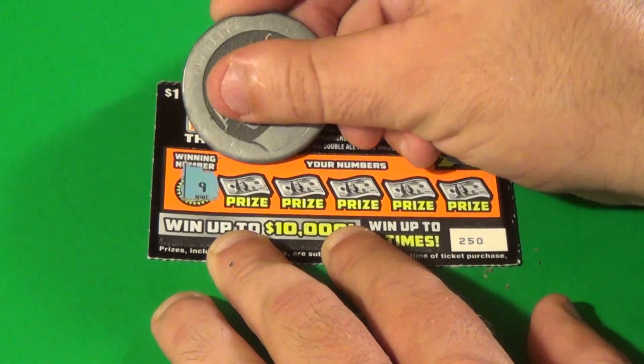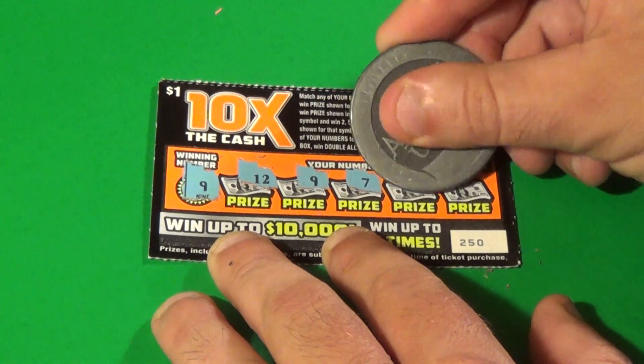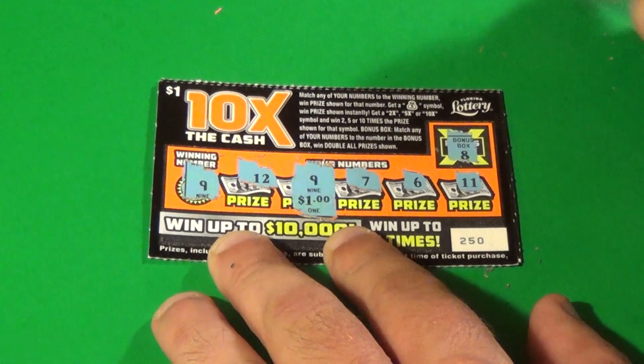Next ticket. Winning number is 8, bonus is 9. We have a 9, then 12, 7, 6, and 11. Another $1.